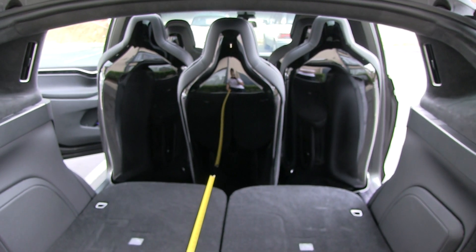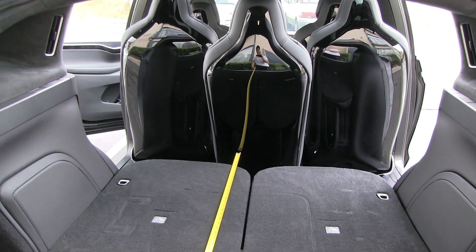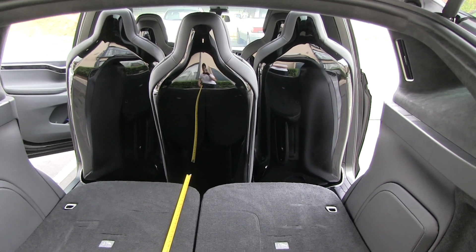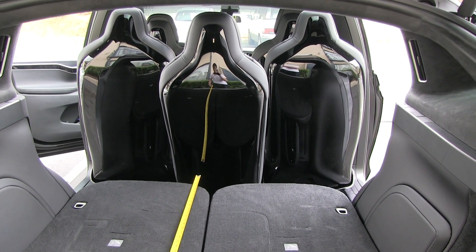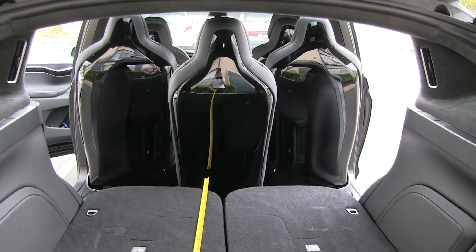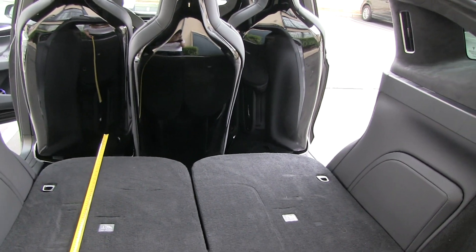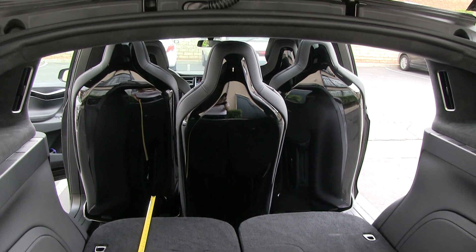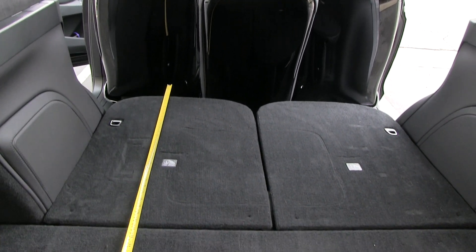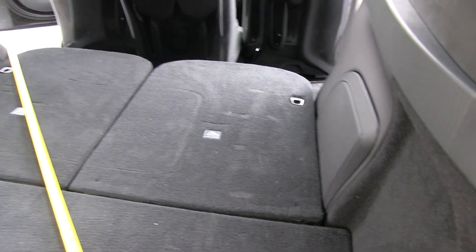I went for the six-seat configuration, so the middle seat isn't there for me. But with the seven-seat configuration you'll have pretty limited space here because you can't fit larger items - it depends on the shape, but this is another reason why you shouldn't get the seven-seat configuration unless you really need all seven seats.